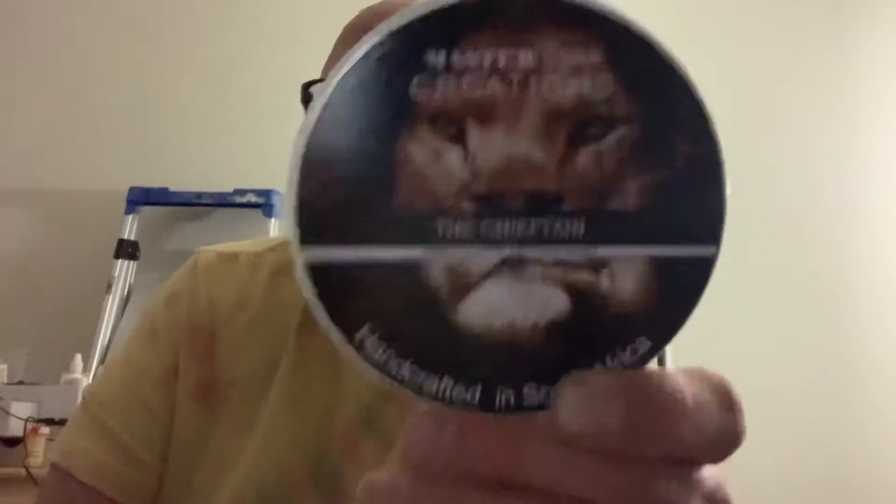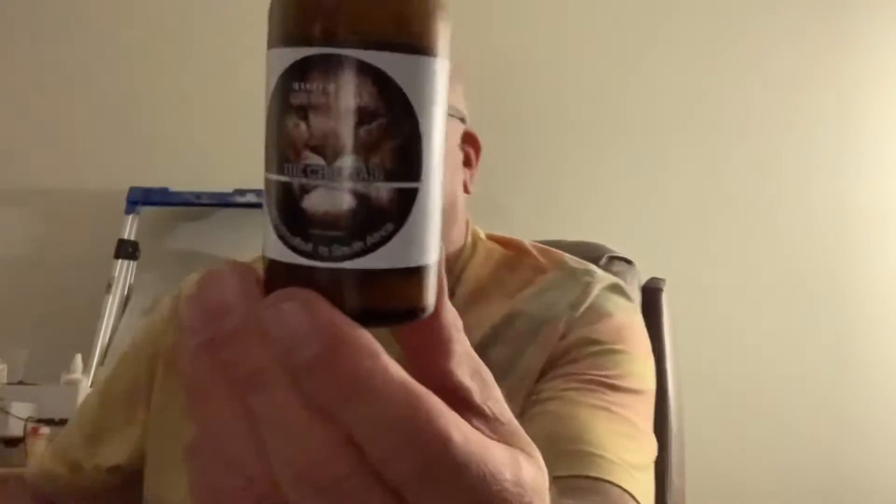This is another awesome scent — the Chieftain from Master Soap Creations. It's a cologne dupe of the original Hugo Boss cologne. This smells amazing. Plus, you can't go wrong whenever you have a lion smoking a cigar — that's always as good as dogs playing poker. And I have the matching splishity splash here. She gives it approval!